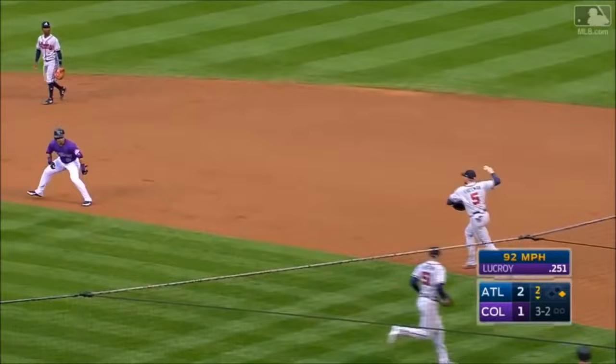A bouncing ball — that's fair. Freeman steps on the bag, and a run down — Freddie's going to chase him down and make the tag.